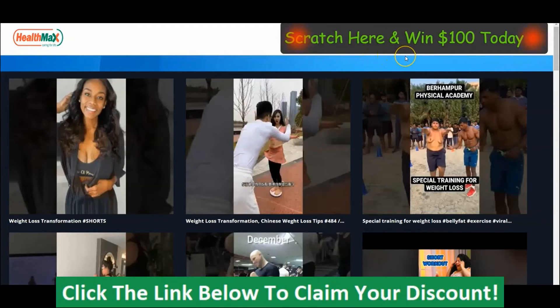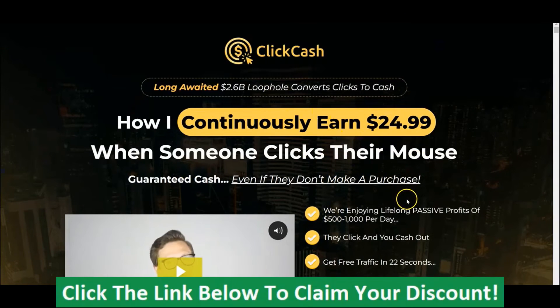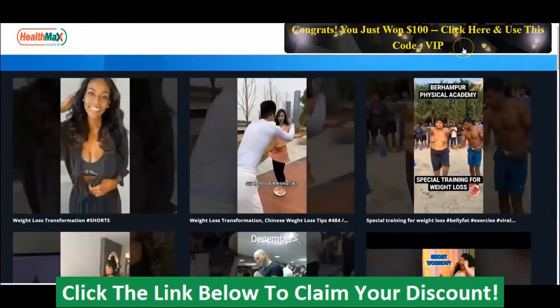Once your visitors come to your site, they will see banners like this — and this is motivating. They want to scratch here to win the $100 that you are giving them today. Remember, this could be the discount on your product or a coupon code to get your product or any affiliate product. Because of this, they will scratch to see what you want to offer them. You can see it says: 'Congrats, you just won $100. Click here and use this code VIP.' They will click on it and be taken to the offer page, and they can use this code. This is an affiliate page, and your visitors will be able to use the coupon code, and you will definitely make sales and get your commission.